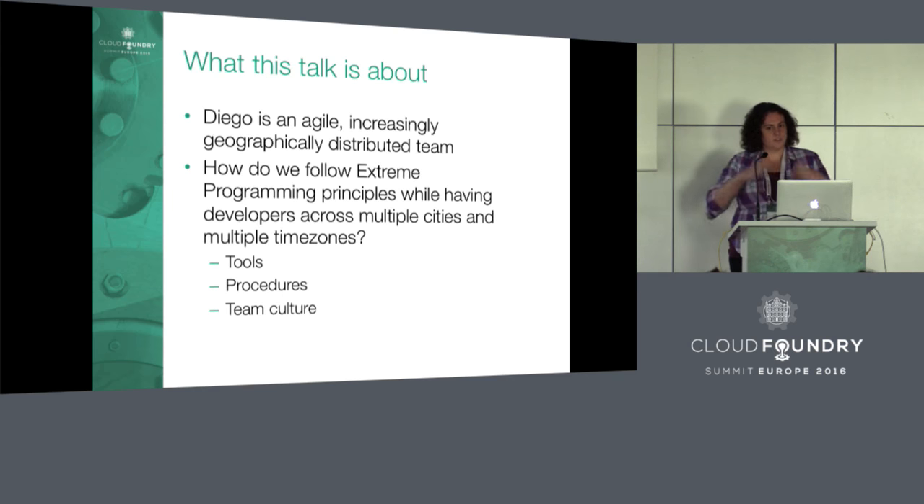I want to talk about Diego, which is an Agile distributed team. In some ways those words, Agile and distributed, are kind of clashing, and a lot of people say that Agile can only be done in a co-located way.